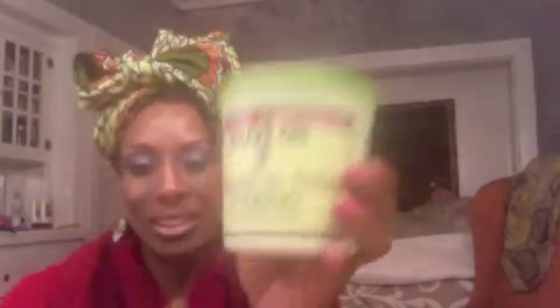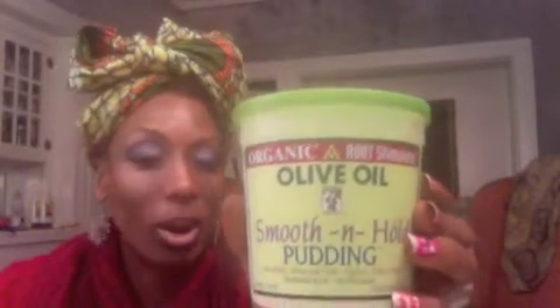The Dr. Miracles smells very medicinal — like camphor or something — to stimulate your scalp. I'll use it and tell you what I think. Smooth 'n Whole pudding, olive oil organic, ORS as they're going by now — I love this stuff. People always get rid of it but it's great for a twist or twist-out, it's cheap, and I can repurchase it if I weren't getting it from the product exchange.